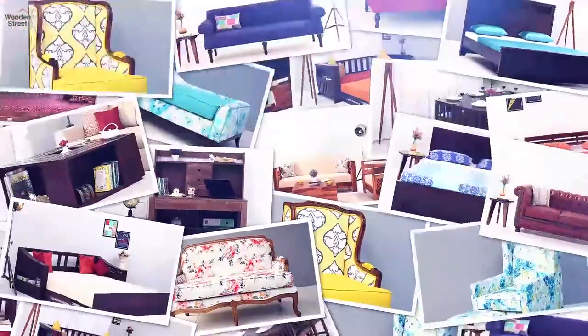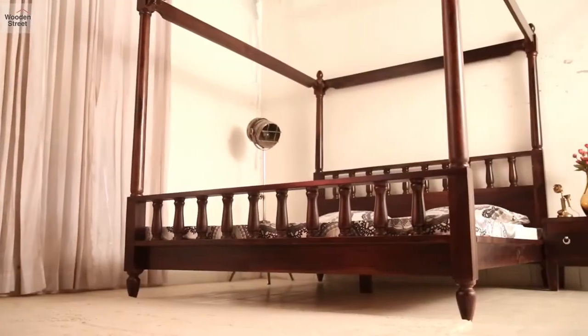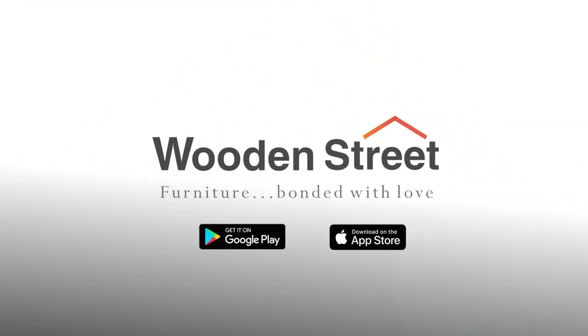Stay updated with fresh designs and more by subscribing to our channel and tapping the bell. Find and customize this Allure Poster Bed only on woodenstreet.com.